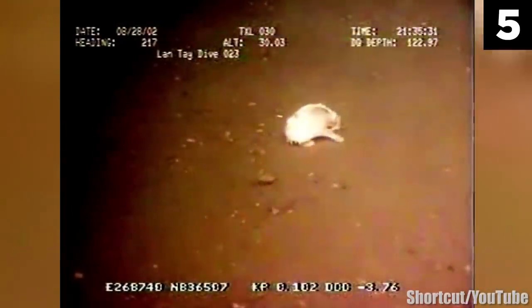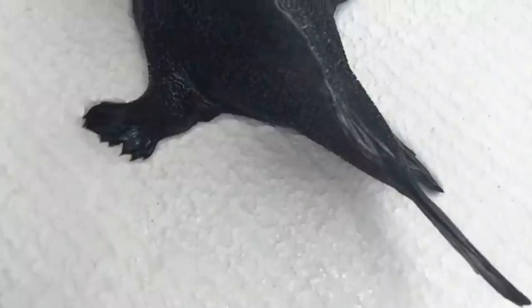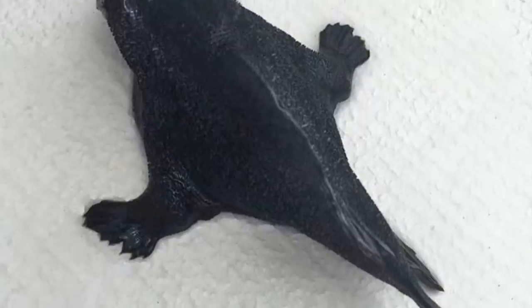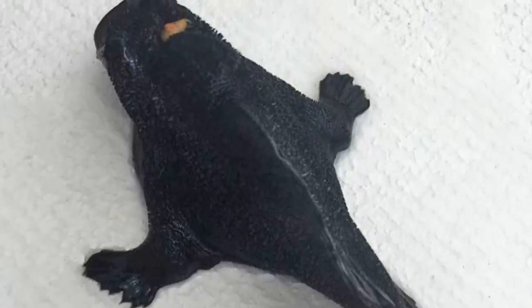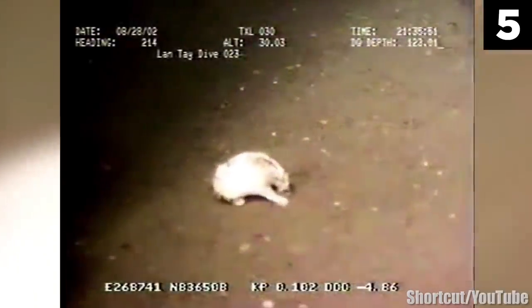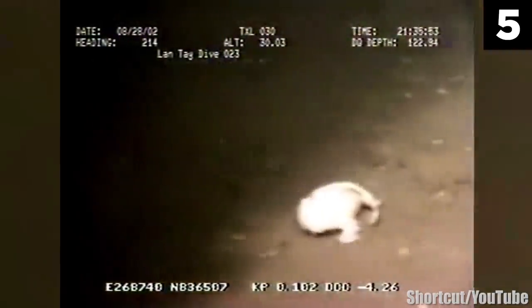I did some more research and found out a similar-looking creature had washed ashore in New Zealand not too long ago. The last I heard, scientists were puzzled and running DNA tests on the dried-up remains to figure out what it was. You can check out the full article by following the source link in the description of this video.